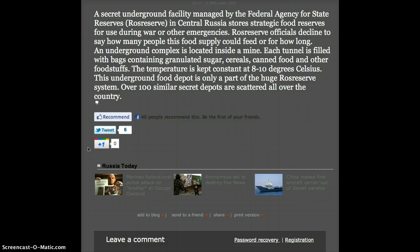An underground complex is located inside a mine. Each tunnel is filled with bags containing granulated sugar, cereals, canned food and other foodstuffs. The temperature is kept constant at 8 to 10 degrees Celsius. This underground food depot is only a part of the huge Ros Reserve system — over 100 similar secret depots are scattered all over the country.